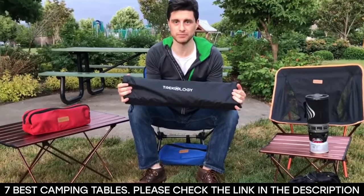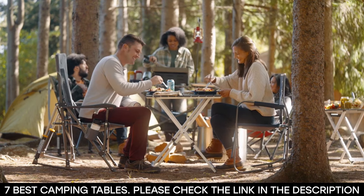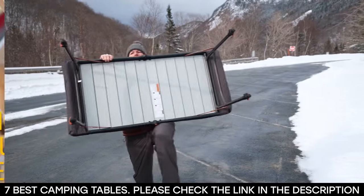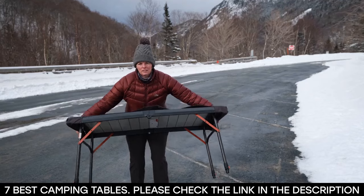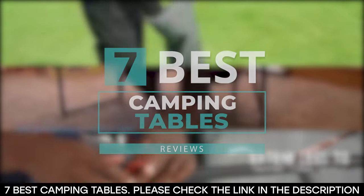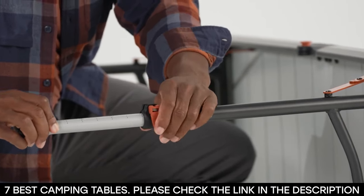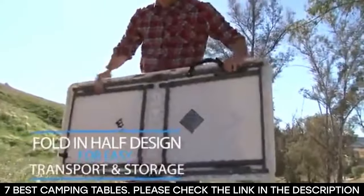Aside from being lightweight and foldable, you need a camping table that's easy to use and set up — durable, stable, and strong. So, to make it a little easier on you, we've chosen seven of the best camping tables available. All you have to do is watch this video till the end and make your choice from the best camping tables we have to offer.